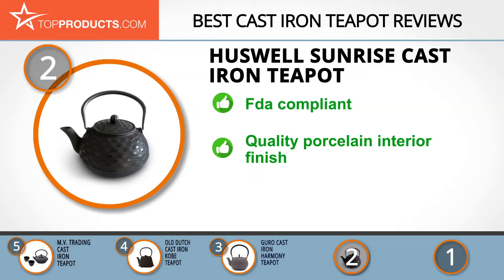It's also lead-free and can hold almost four cups of tea. It has a quality porcelain enamel interior finish which makes it easy to clean and dry, and has a foldable handle. As with some others, this teapot tends to drip while pouring tea, but that's the only flaw we found.